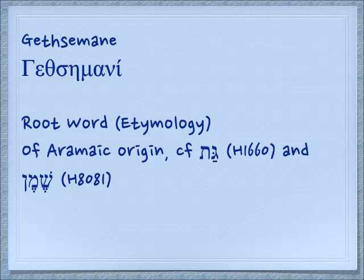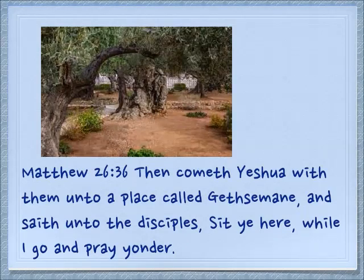There's another Gat that actually appears in the New Testament — it's the place we call Gethsemane. In Greek it is a transliteration, not a translation; they took the actual word and put it into the Greek alphabet. It is of Aramaic origin: the word Gat we've been talking about, and the word Shemin which means oil. So in Matthew 26:36: 'Here comes Yeshua with the disciples to a place called Gethsemane — Gat Shemin, the olive press — and he said to the disciples, sit ye here while I go and pray yonder.'